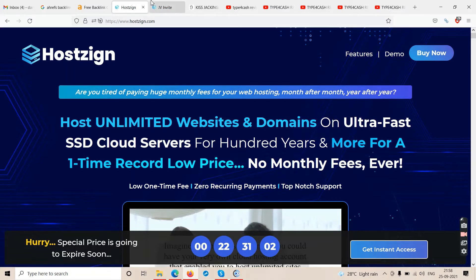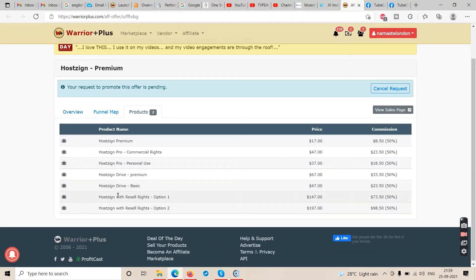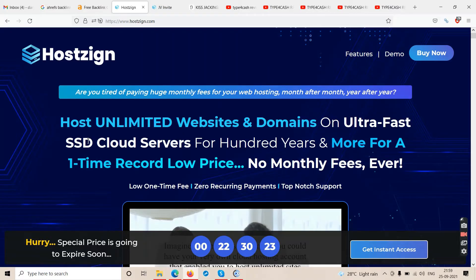We'll take a look at the demo video in a moment. They also have a reseller license — for example if you buy the reseller license at $147, they might give you around 200 resell rights. That means you pay once and then you can sell this software to maybe 200 people and make your own profits.